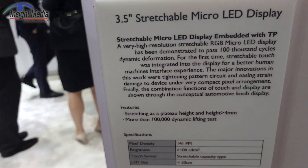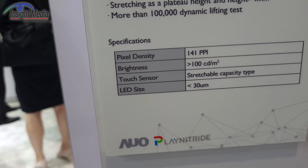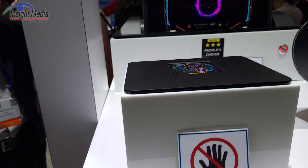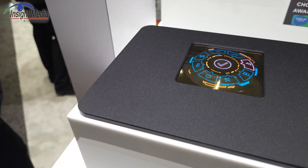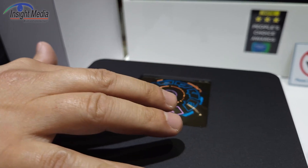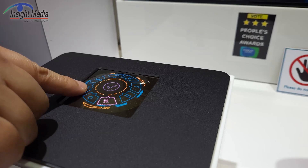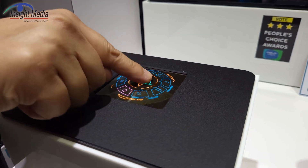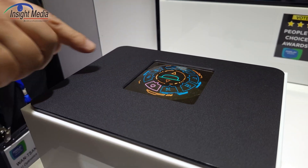The first one I'm going to look at is a stretchable display, developed in partnership with Play Nitride. It's 141 ppi, 100 candelas, 30 micron LED size. It's a circular device, and you can actually press it and it will go up and down. There's a mechanical button underneath that moves the display up and down, with a little magnetic actuator in there pushing that film up and down.